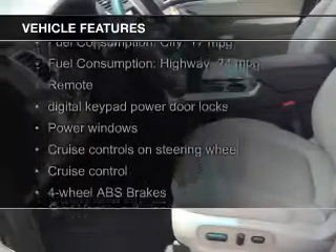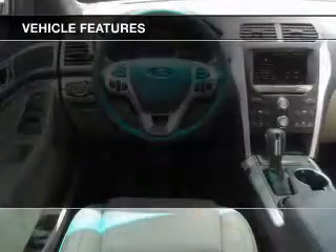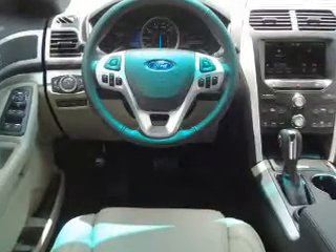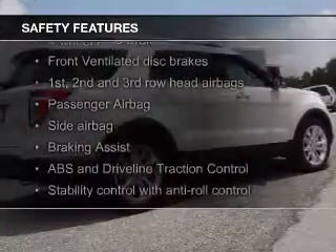The features include Bluetooth connectivity, Ford Sync voice activation, Sirius XM satellite radio, digital audio input, steering wheel controls, premium rims, tilt and telescopic steering wheel, a spoiler, an alarm system, and roof rails.